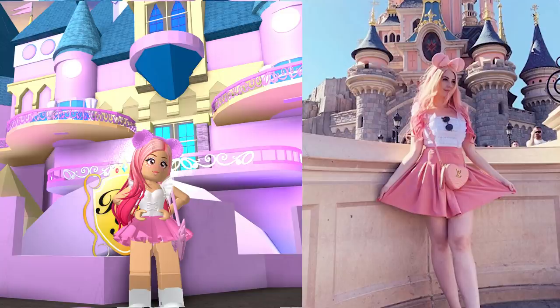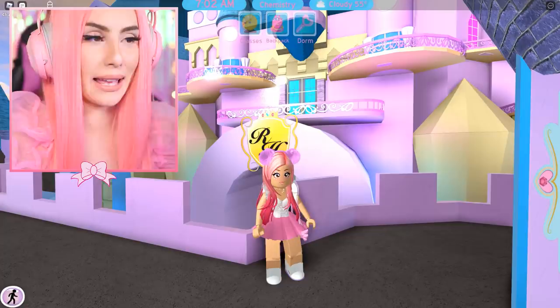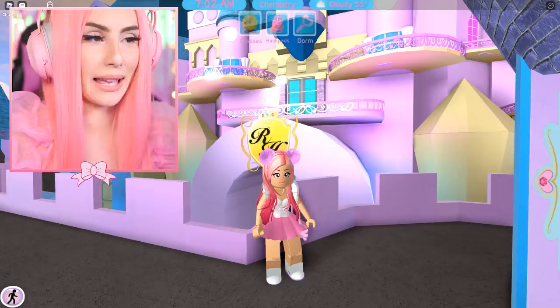Here are those side by side. That one was super fun — who knew I'd be able to easily recreate my Instagram selfies in Royal High?